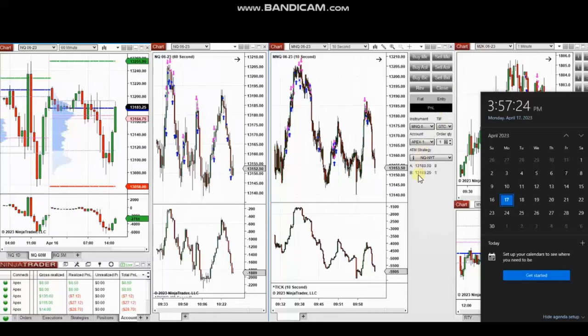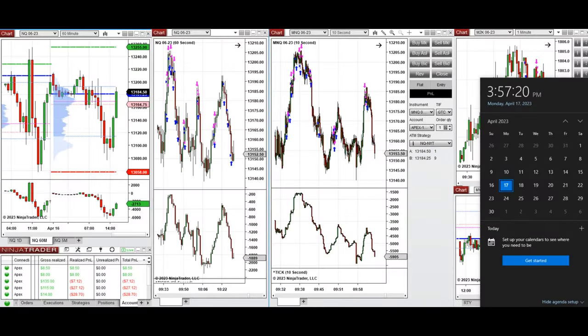The next few trades are those I have taken at the beginning of the New York market session. The video with explanation was sent to students yesterday, so I'm going to replay it here. Hello everyone — I'd like to share my trades taken at the beginning of the New York market session today, Monday 17th of April 2023.